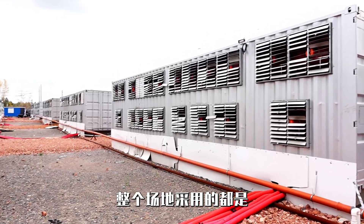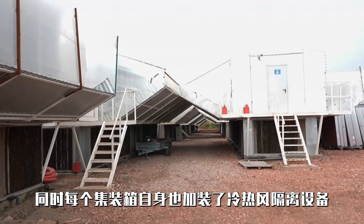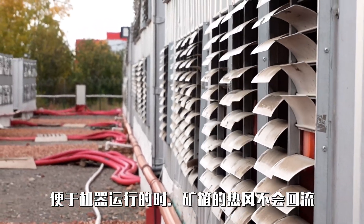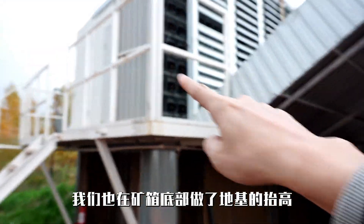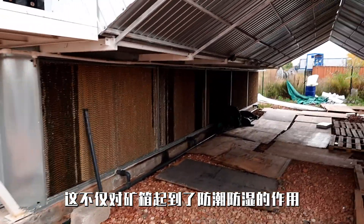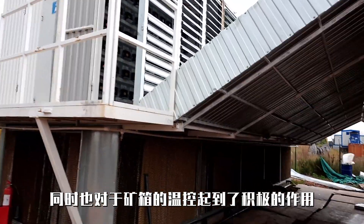Building a bitcoin mining facility near a substation has become one of the most popular methods today, as this model not only saves construction costs but also enhances the stability of the power supply. However, this construction approach poses a comprehensive challenge for bitcoin mining companies. The entire mining site employs a modular container solution, with each container safely spaced apart and equipped with thermal insulation devices for hot and cold air, preventing hot air from the mining machines from recirculating. We have raised the foundation of the containers and installed wire curtains for secondary cooling of incoming air, protecting containers from moisture and dampness while contributing to temperature control.